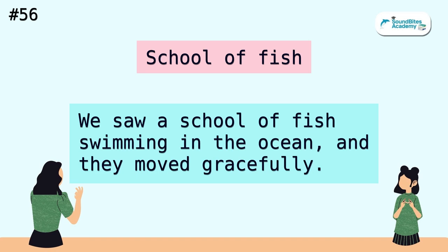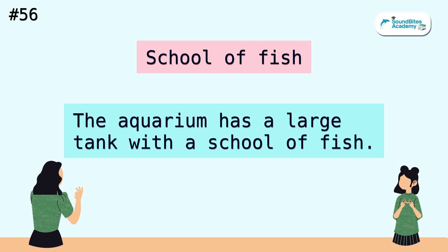School of fish. We saw a school of fish swimming in the ocean, and they moved gracefully. The aquarium has a large tank with a school of fish.